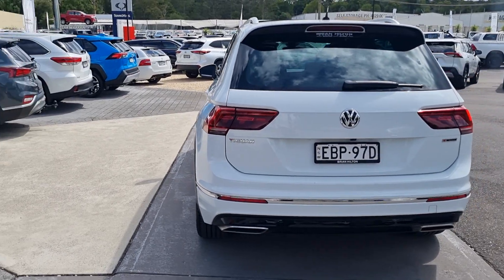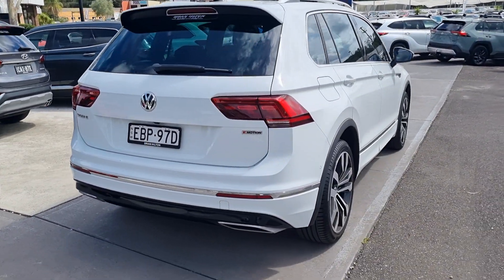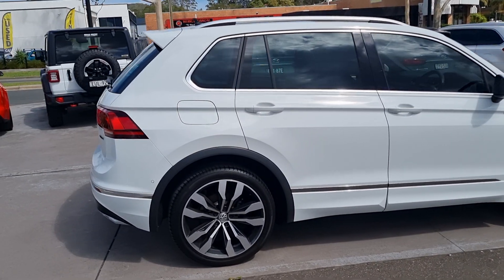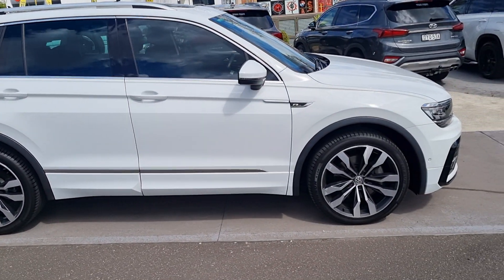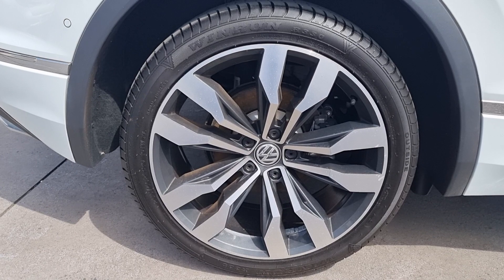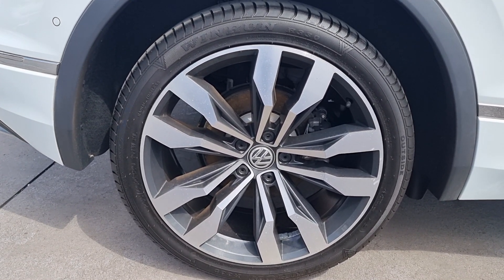The car's been window tinted and it has the Volkswagen 4Motion system. It rides on 20-inch alloys with 255 40ZR20 Windrun tires.